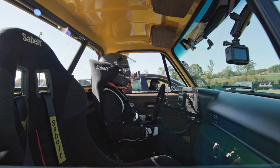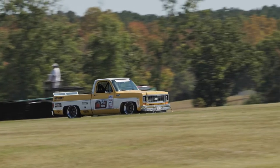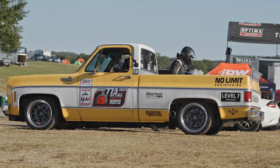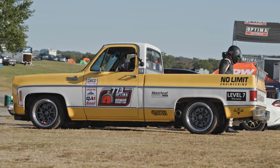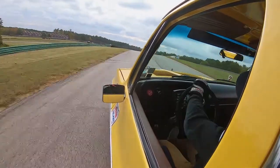We've been working with No Limit Engineering for years. They built us a chassis for this truck that's really pushing the boundaries of what a truck can do. They built this truck with all Corvette spindles, and it's got independent rear suspension with a quick change. It really handles like a modern race car.